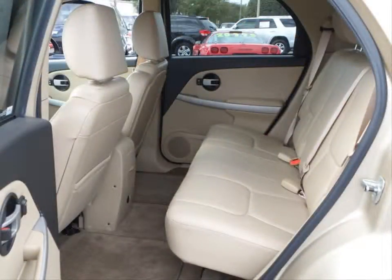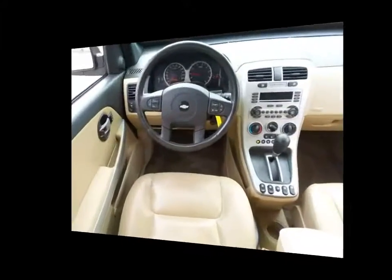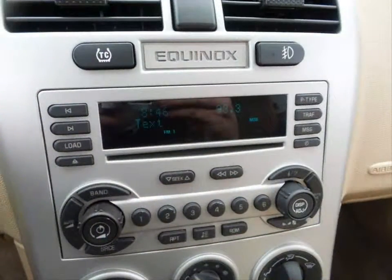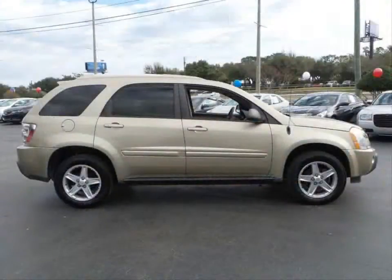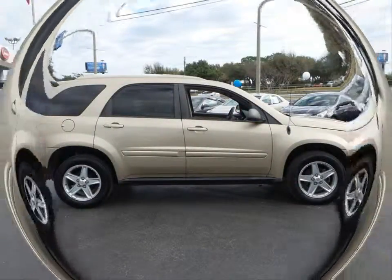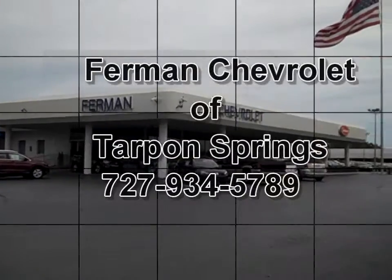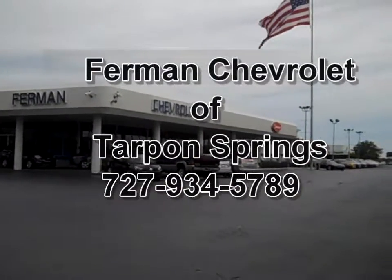Power sunroof, steering wheel mounted audio controls, cruise control, roof mounted rear spoiler, four wheel anti-lock braking system, traction control system and much more. Stop by for a test drive today.